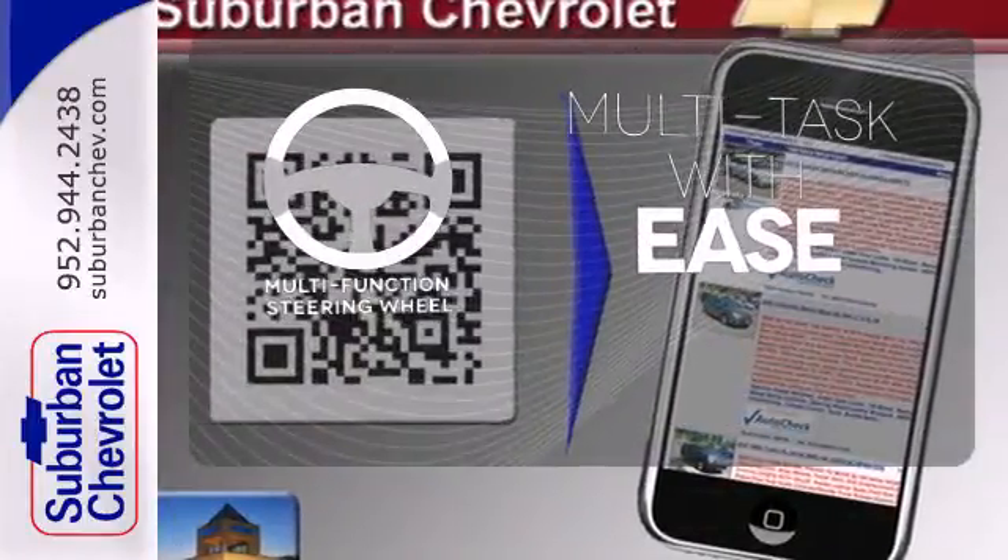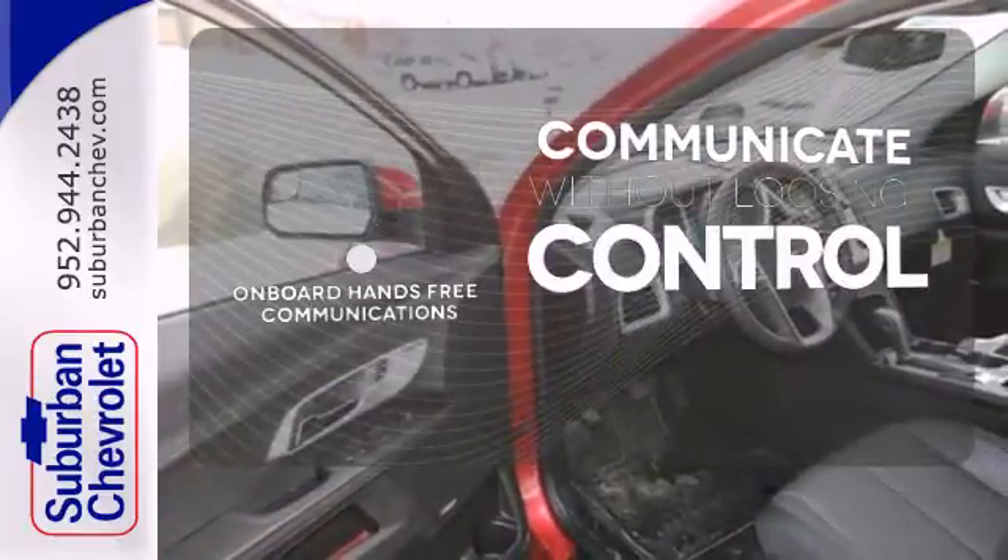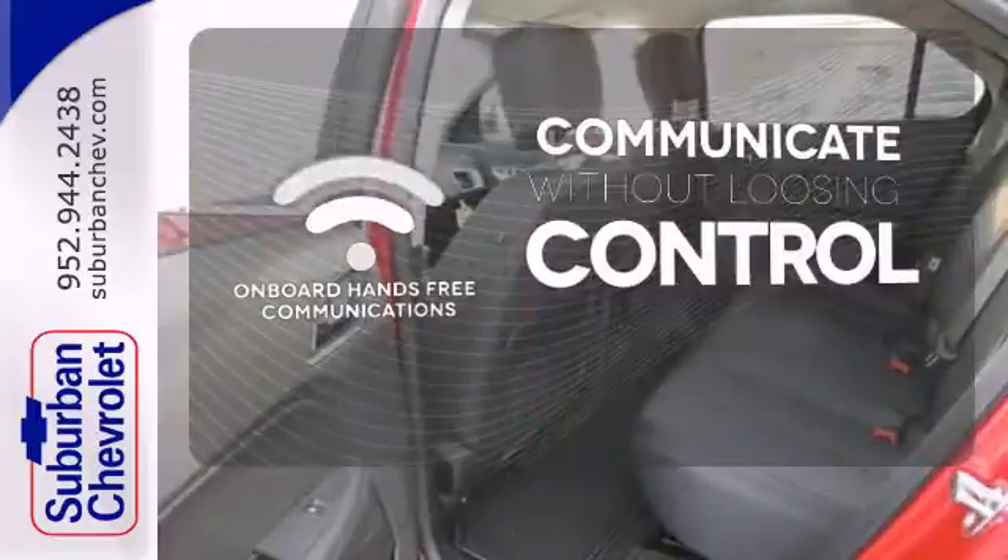A multifunction steering wheel makes multitasking a touch easier. On-board hands-free communications keeps your hands on the wheel without compromise.